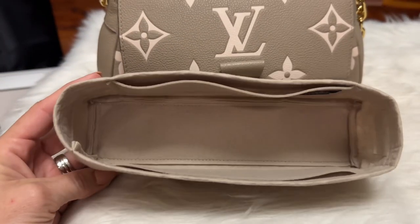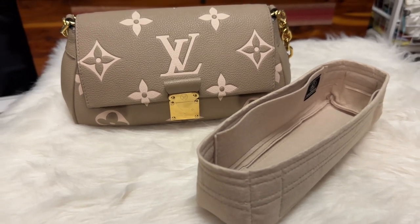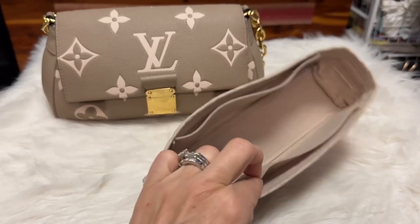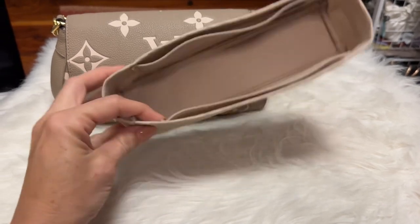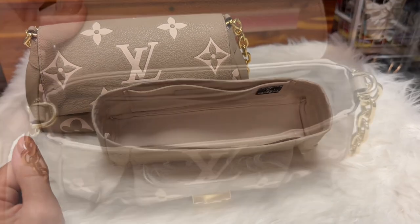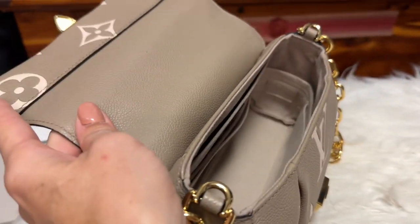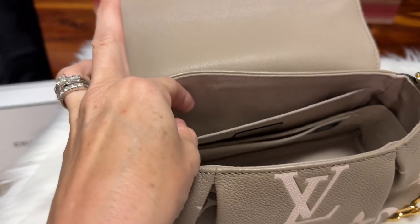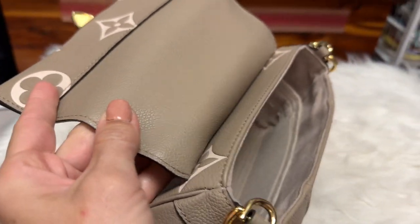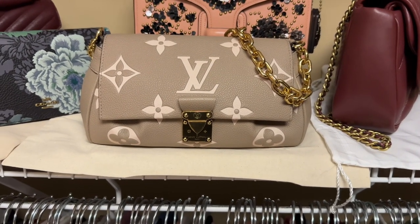I wanted to show you this custom insert from Zumani for the Favorite new model bag. I'm going to pop it in and show you what it looks like inside. As you can see, it has a long pocket on each side and this is in the 1.2 millimeter thickness, which is nice for bags with less capacity. When you pop the Zumani insert inside it protects the bottom of the bag, leaves the bag's existing pocket very accessible, and is a great color match. I'll pop a discount code for Zumani in the description box.